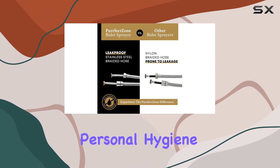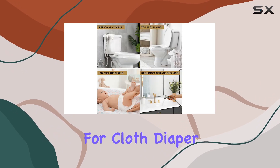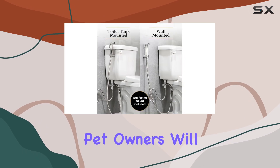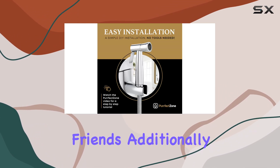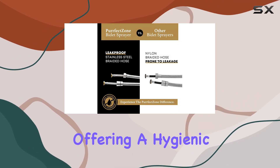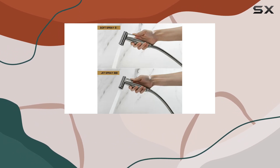Beyond personal hygiene, this sprayer is a game-changer for various tasks. It's perfect for cloth diaper cleaning, providing a thorough and gentle wash. Pet owners will appreciate its effectiveness in grooming their furry friends. Additionally, it's a handy tool for bathroom cleanup and postpartum care, offering a hygienic and refreshing solution.